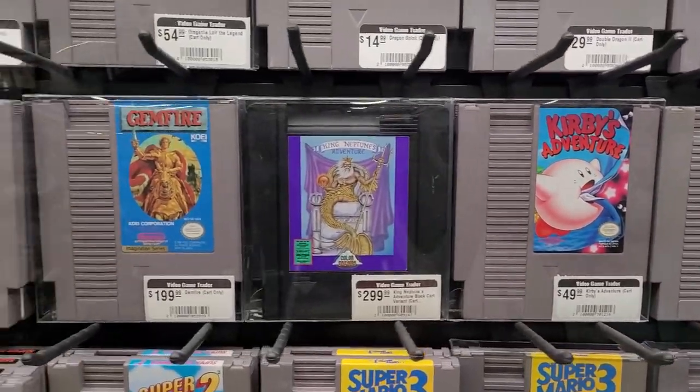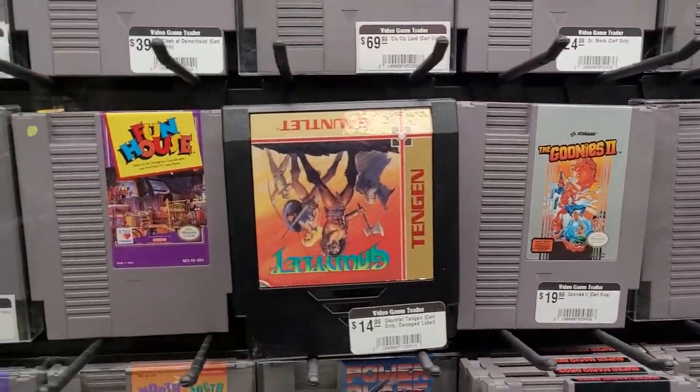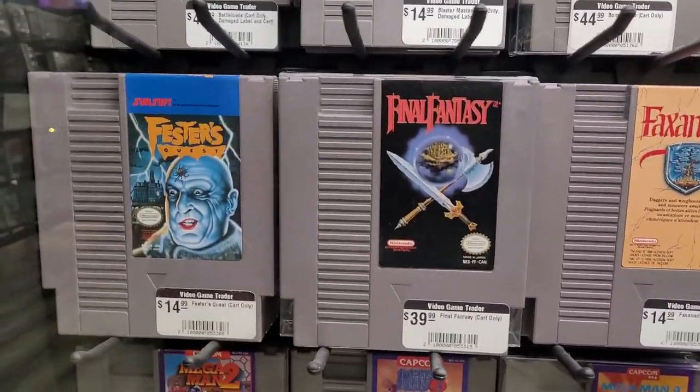Kirby — I haven't seen a Kirby game in a long time. I remember liking that back in the day. I wonder how it would hold up for me now as an adult, if I'd still connect with it or not. Probably.